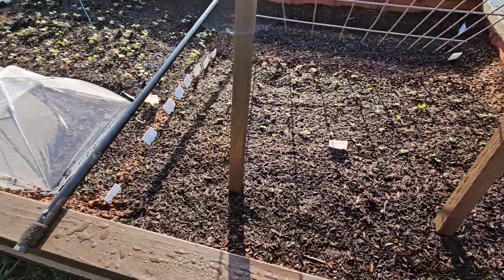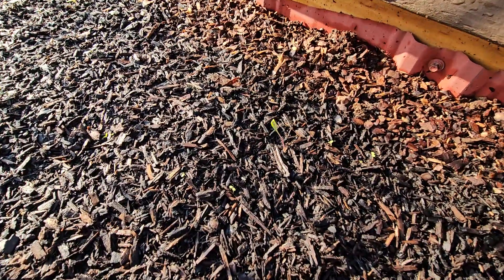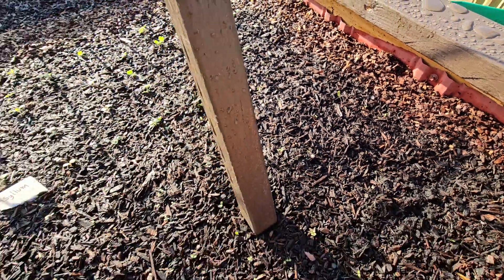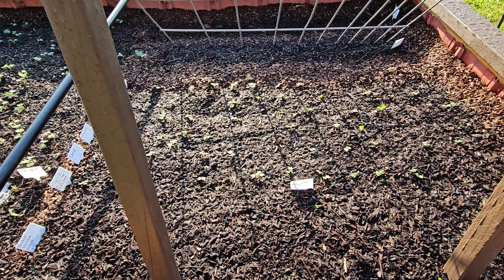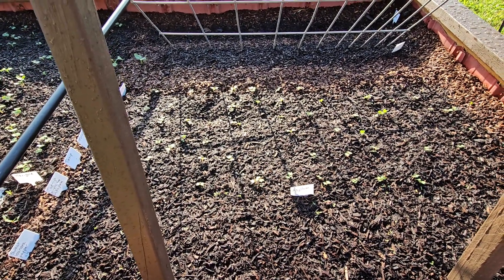This is the banana peppers. There's one popped up, so the rest of them should pop up today or tomorrow, and over in the other bed too. Those are all turnips — they're coming up.